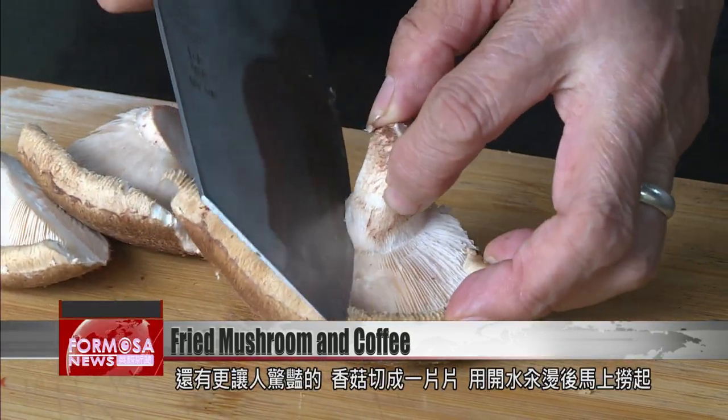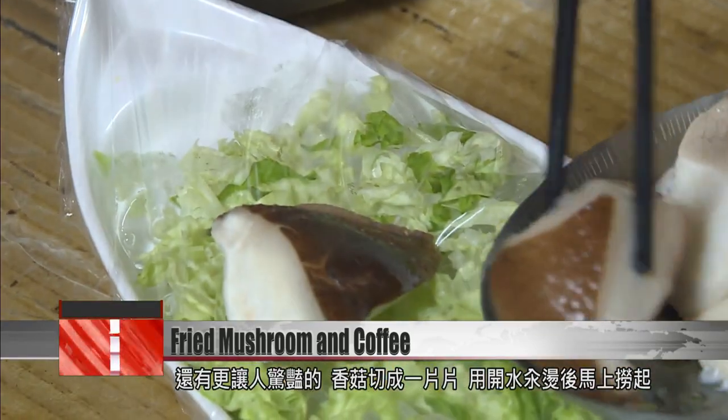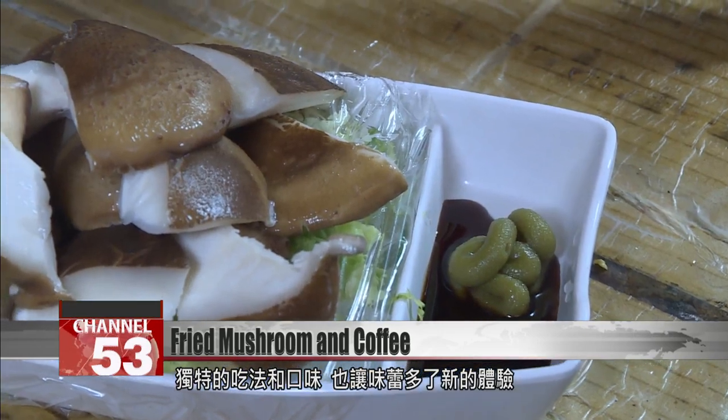Another specialty here is the mushroom sashimi. They're sliced carefully, flash-boiled, and presented on ice cubes with wasabi. It's a vegan sashimi like no other.